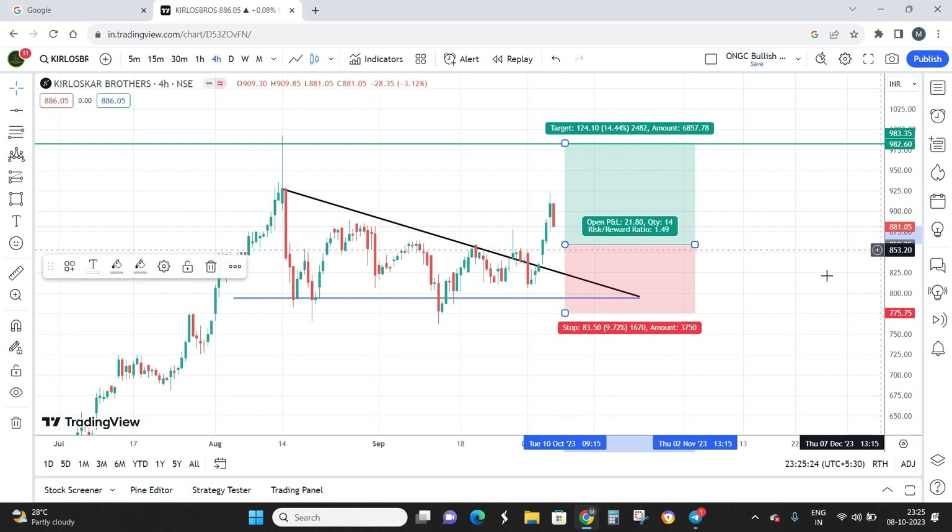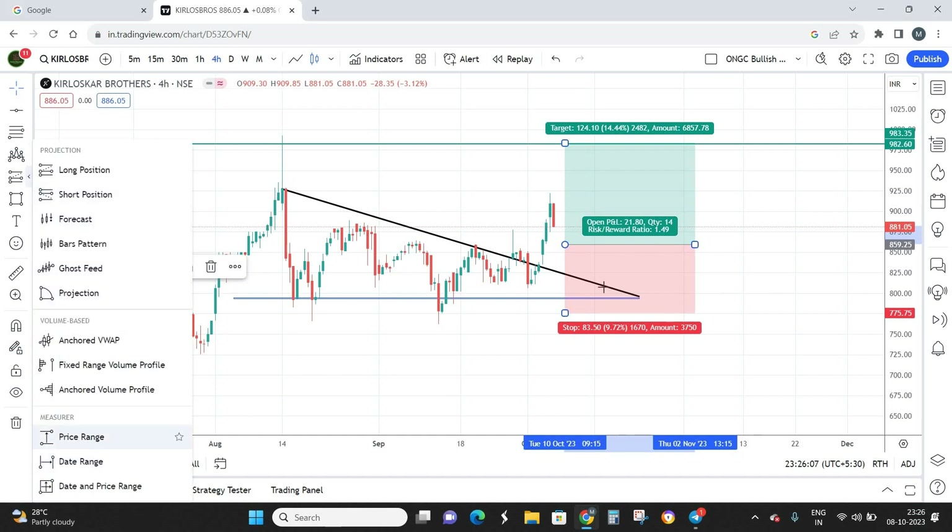I'll be waiting for the stock to come down to at least 860. If the stock comes down to 860, I'll enter a first stage at 860 and keep on adding on dips till 830 or 825. That is going to be my investment strategy in Kirloskar Brothers. I repeat — it is not advisable to buy at the current market price of 881. Wait for the stock to come down to 860, then start accumulating, keep your stop loss at 775, and keep a target of 980.